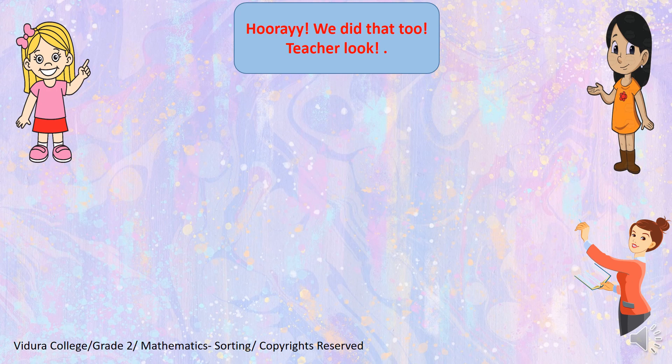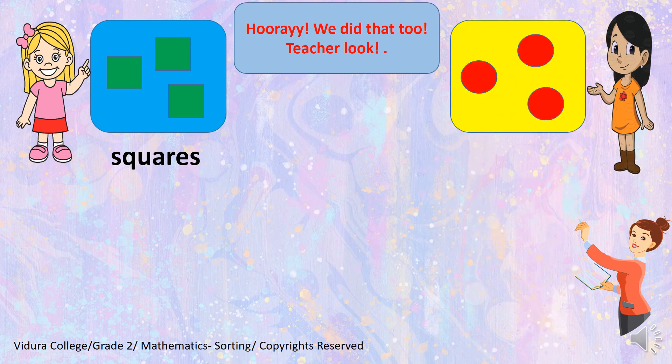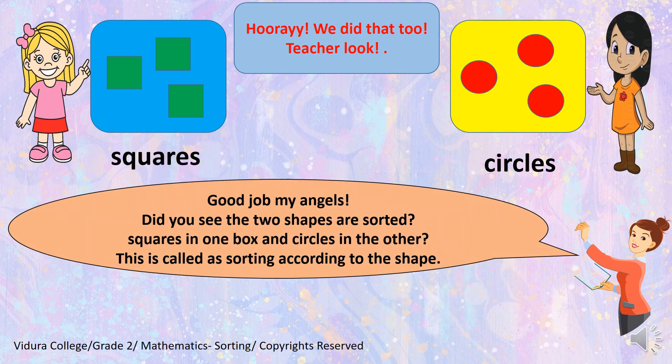Hooray! We did that too. Teacher, look. See, the girls have done that. They have sorted all the shapes nicely. Look, Mary has done all the squares. And Anna has sorted all the circles into the other box. Good job, my angels. Did you see the two shapes are sorted? Squares in one box and circles in the other. This is called as sorting according to the shape.